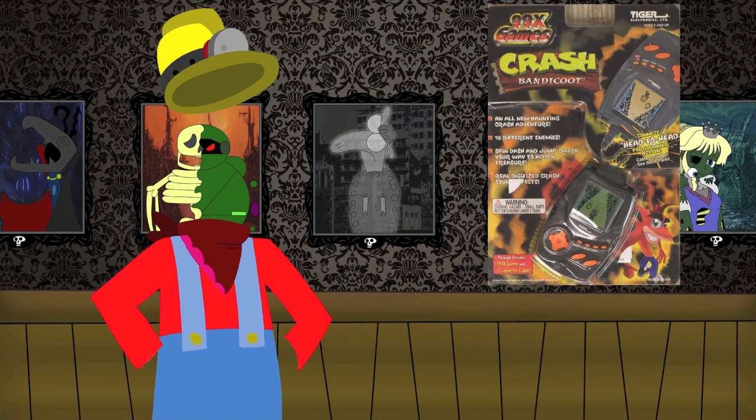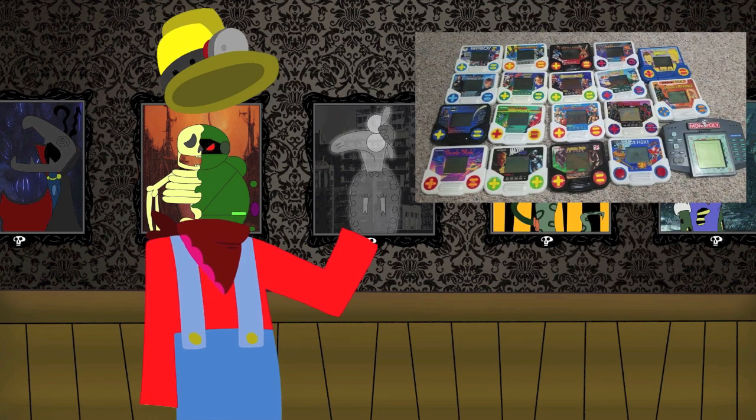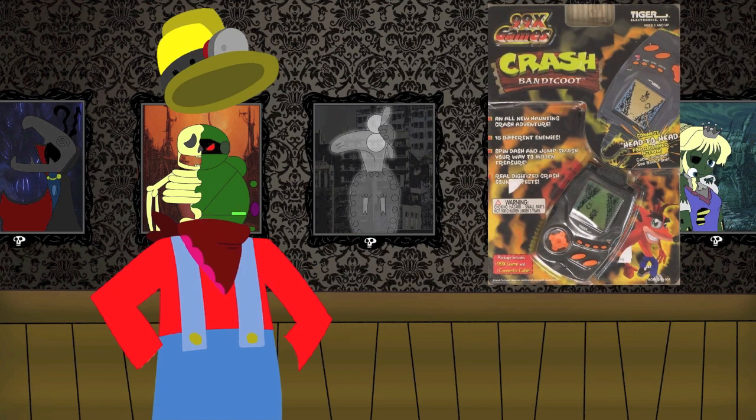That's right, not even the Bandicoot could escape from this craze from back in the day. Whenever they would make a Tiger version of an already made video game like Sonic 3, Mega Man, or Double Dragon, there were always poor adaptations with limited graphics and a background that never changes. But the Crash Bandicoot one is very unique because rather than just do a cheap adaptation of the first game, they decided to do their own thing with it. It was first released as part of Tiger Electronic's 99X game series in 1998, hence why fans usually refer to this as Crash Bandicoot 99X.